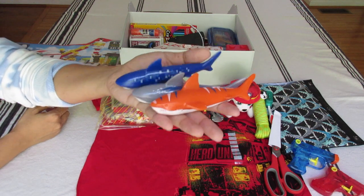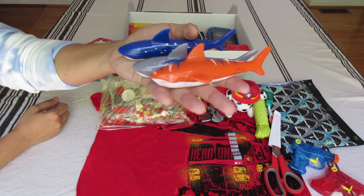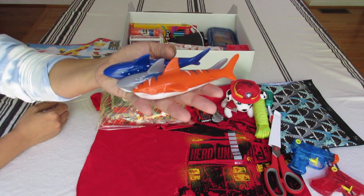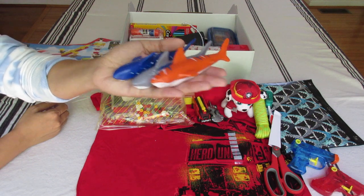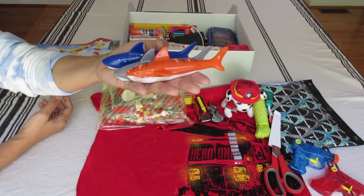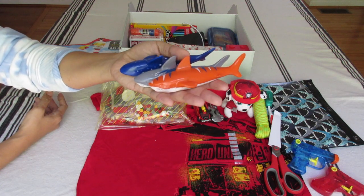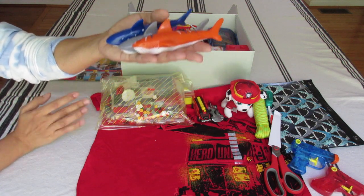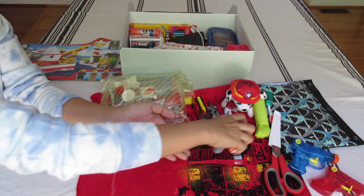I wrote the instructions in my card for how to use these — how to make a pool tornado. But if this child doesn't have access to a pool or any body of water, that's totally fine. He could just use the torpedoes as figurines with his playset.